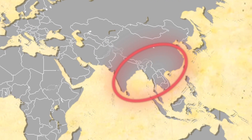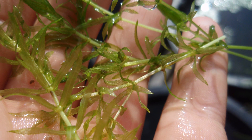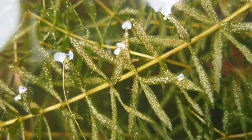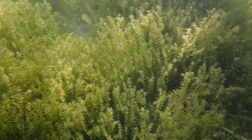Hydrilla is native to Korea, India, and parts of Asia. In its native habitat, hydrilla is considered a beneficial plant. But in other parts of the world, hydrilla doesn't have the same herbivores and competitors. It has become a nuisance in every place it's established outside of its original range.